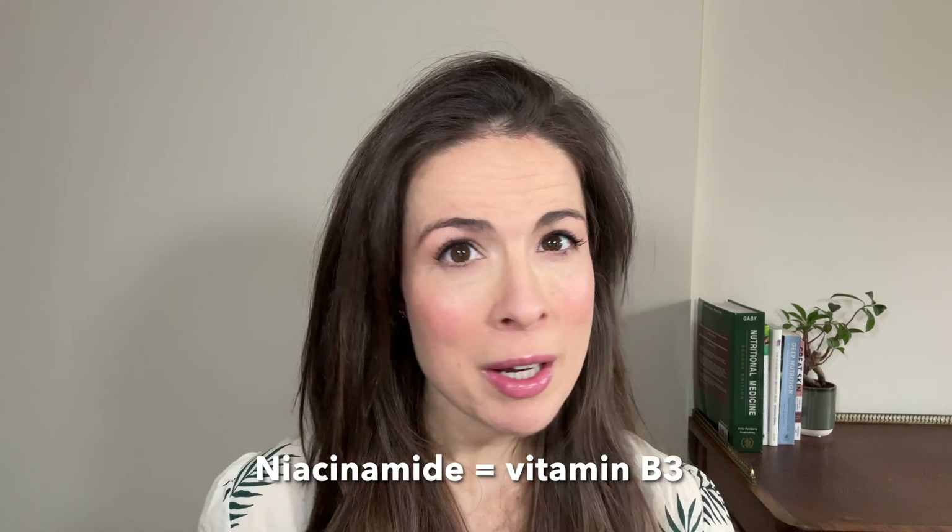Niacinamide is a darling ingredient of the skincare world. It's a form of vitamin B3, but I'm going to wager that you put too much attention on using niacinamide on your skin and not enough attention on nourishing your skin with niacinamide from the inside out.